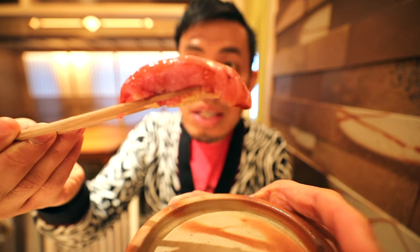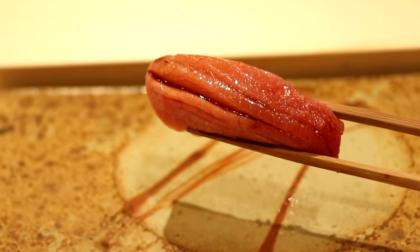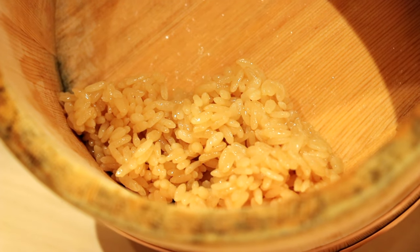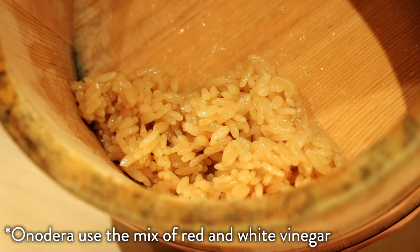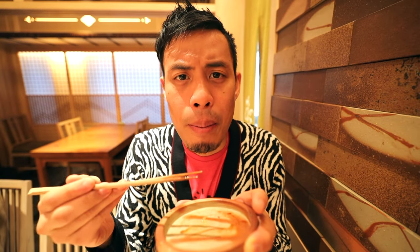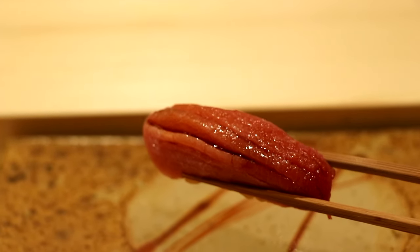This is maguro, and you can see they put the same sauce on it. The rice is actually a little bit reddish — not straight white. From what I hear, it uses akazu, which is a kind of red vinegar to help flavor the rice. That tuna just melts in your mouth — you can taste all of the oils just melting on your tongue.